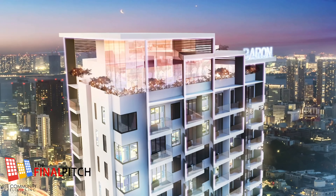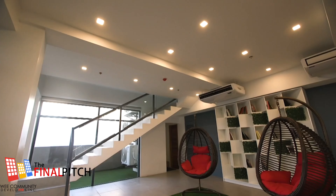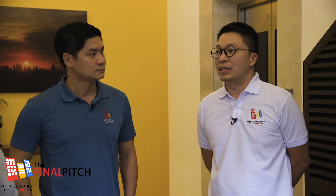Barron Tower is our fourth project in San Juan. It's the most ambitious and biggest project so far — a 30-story building with 196 units.